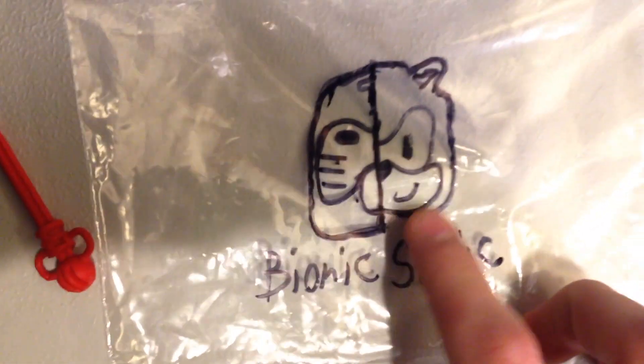Oh yeah, and there's a shield. Bionic Sonic right here — nice sketch, my dude. That's a nice bow, and that's a nice Mario. So what do we got? It says from YouTuber Bionic Sonic.